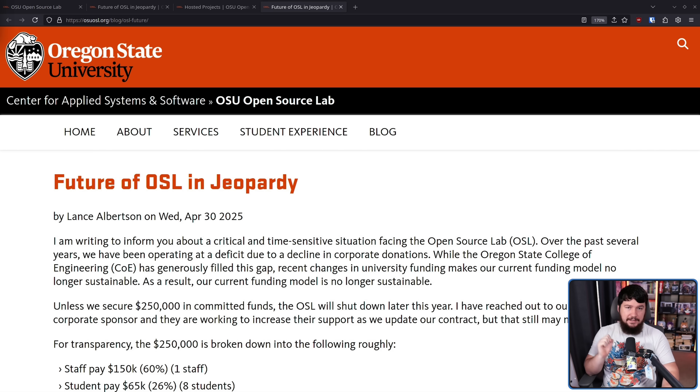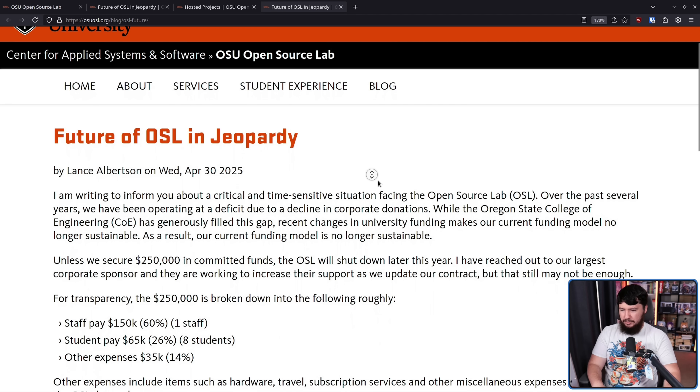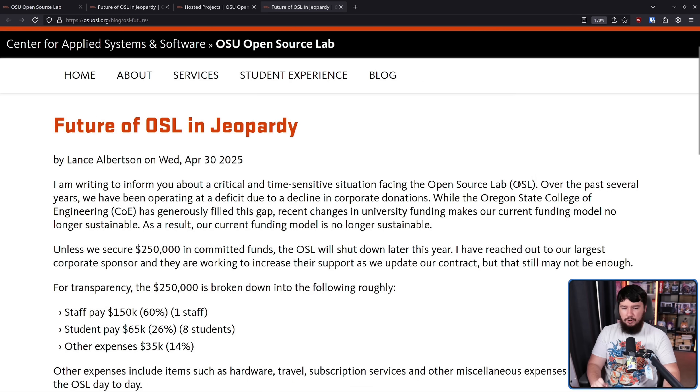Here is a post on the Open Source Lab blog by Lance Albertson about what is going on: 'Future of OSL in jeopardy.' It reads: 'I am writing to inform you about a critical and time-sensitive situation facing the Open Source Lab. Over the past several years, we have been operating at a deficit due to a decline in corporate donations. While the Oregon State College of Engineering has generously filled this gap, recent changes in university funding makes our current funding model no longer sustainable. Unless we secure $250,000 in committed funds, the OSL will shut down later this year.'